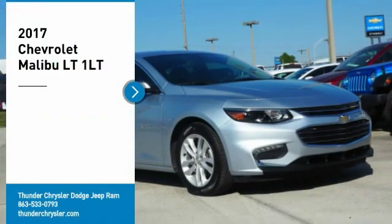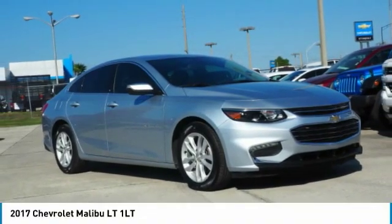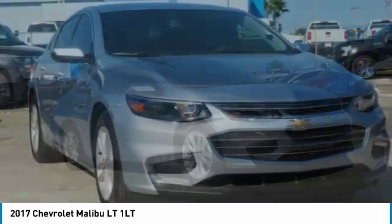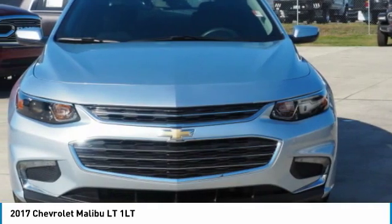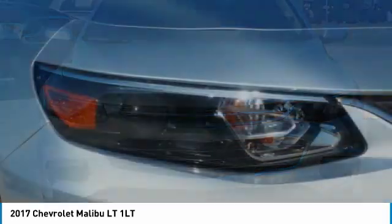Make a great choice today with the 2017 Malibu. A combination of performance and fuel economy, the Malibu is a great commuting car. Here are some of this vehicle's great options.